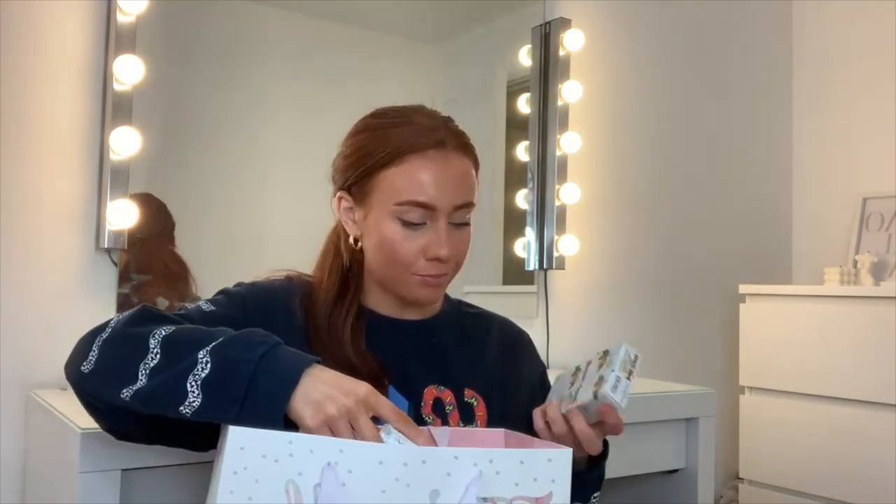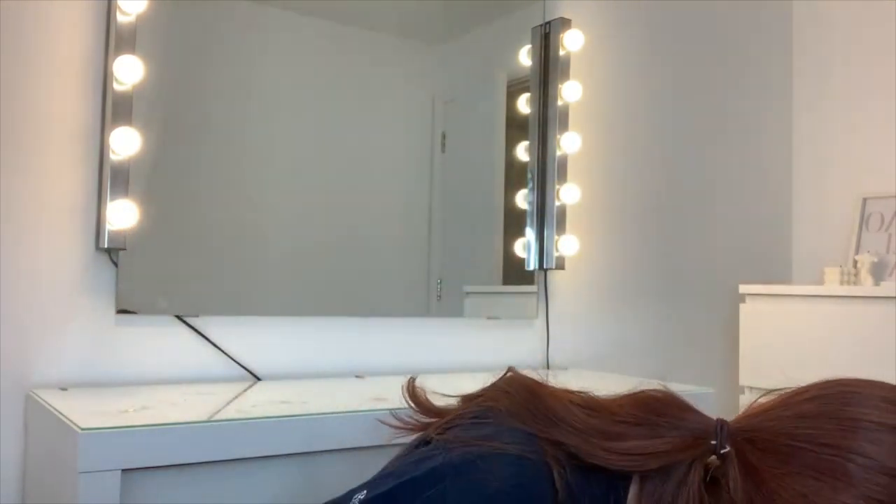My boyfriend's mum knows I'm really into incense, and so is she, so she bought me loads of different incense. These are cone ones, which I've never tried before, and she got me a cute cone holder to go with them. She also got me an elephant-shaped incense holder — elephants are my favorite animals — the same one she has at her house.